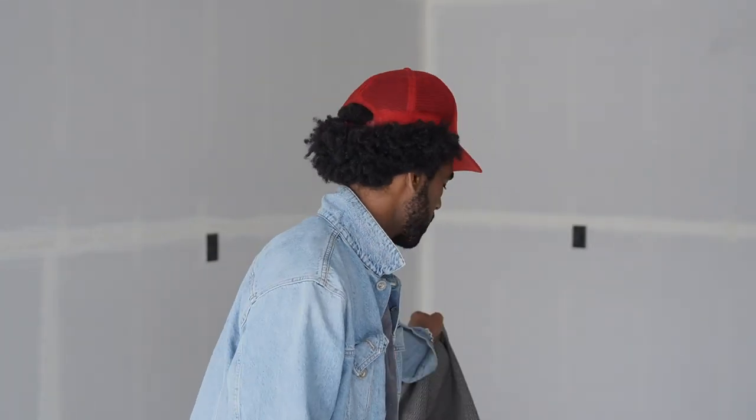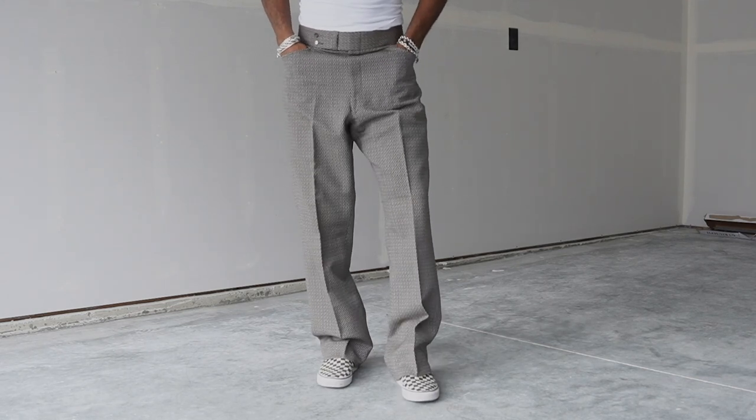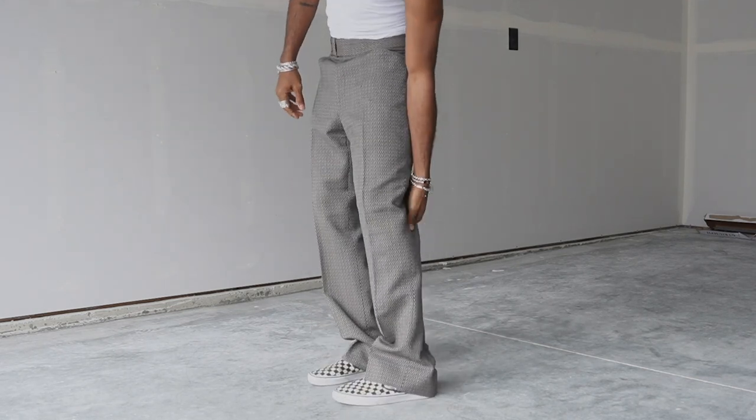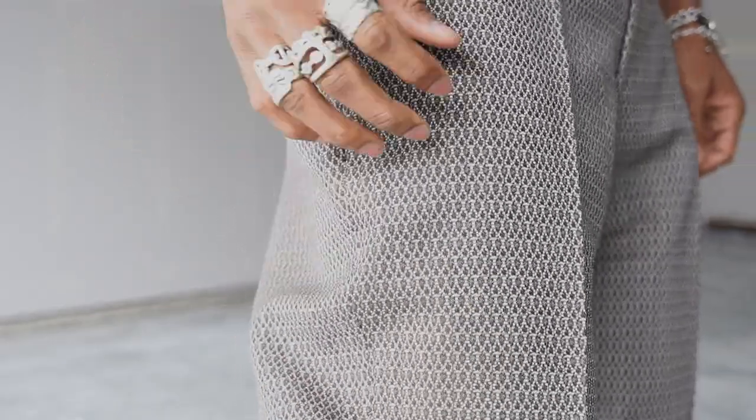The next pair is this brownish color, which fits amazing on the waist — perfectly — but they're just a little wider than I'd like them to be, so I definitely want to get these tailored and slimmed up a bit. I love the crease; I think they're incredible. The texture is really sick — they're like brown and gray. Just another pant that I think will be awesome in the spring once I get them fitted properly.